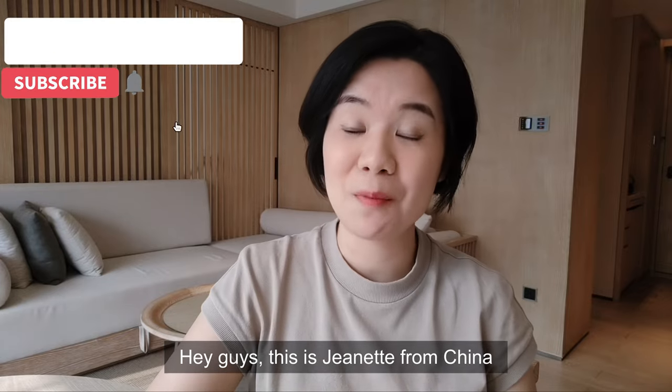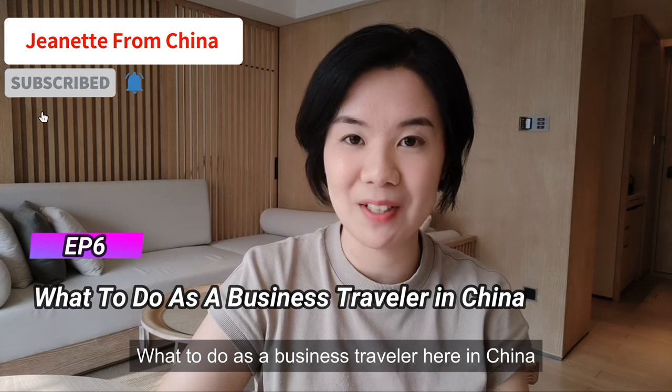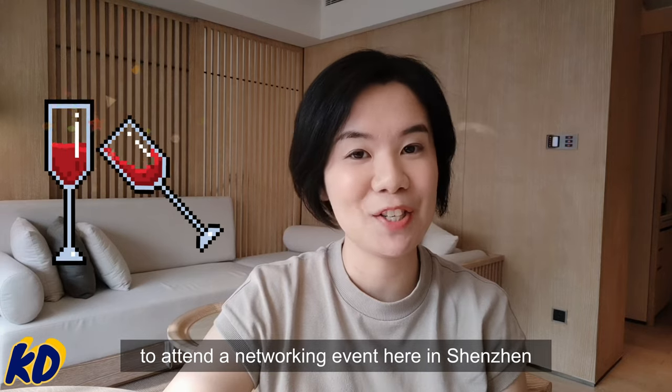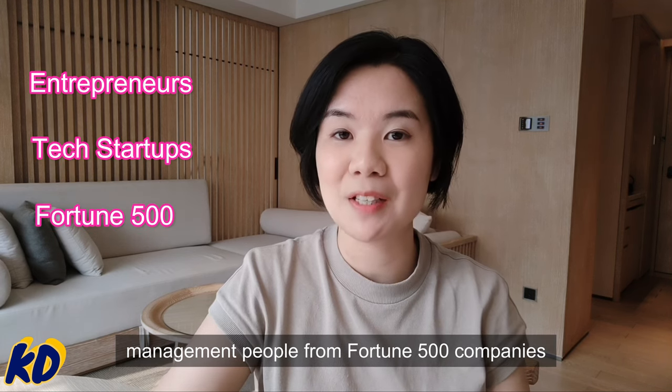Hey guys, this is Jeanette from China and this is the sixth episode of 'What to Do as a Business Traveler here in China.' Today I'm very excited to bring you guys along to attend a networking event here in Shenzhen. This event has invited a lot of aspiring entrepreneurs, tech startups, and management people from Fortune 500 companies.